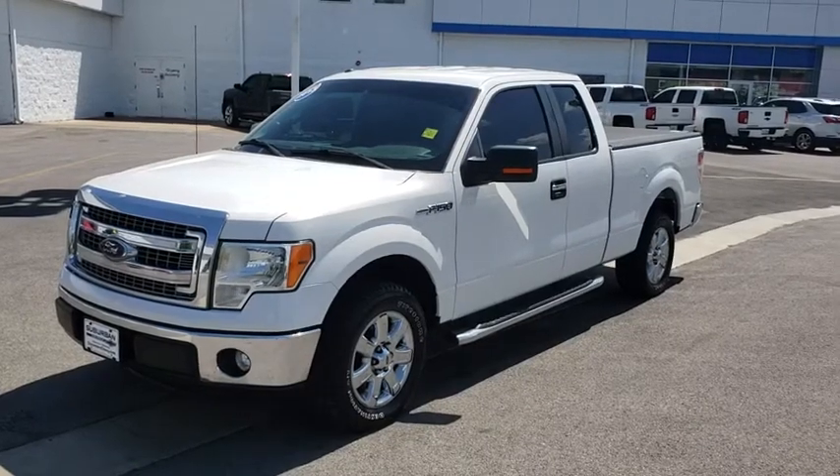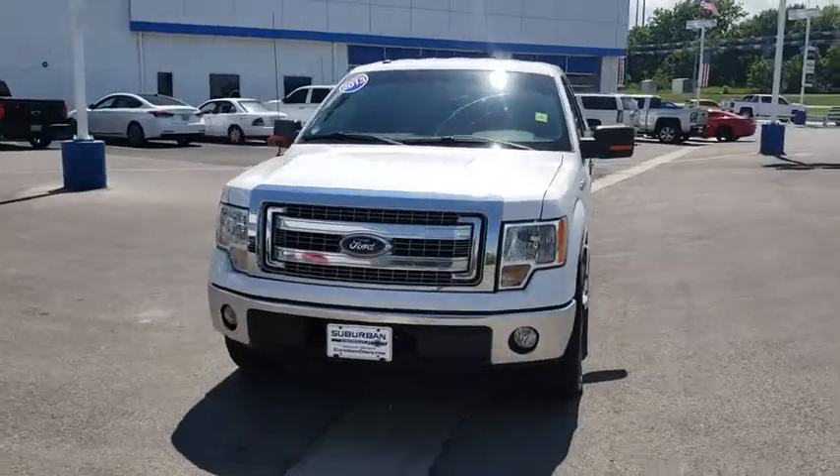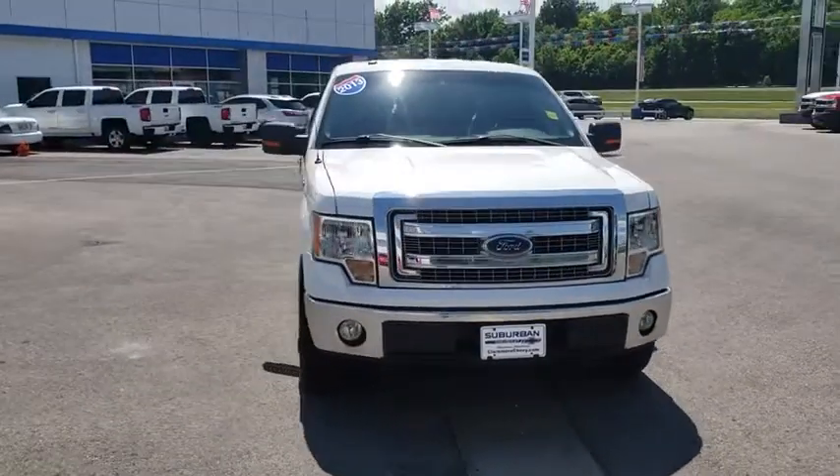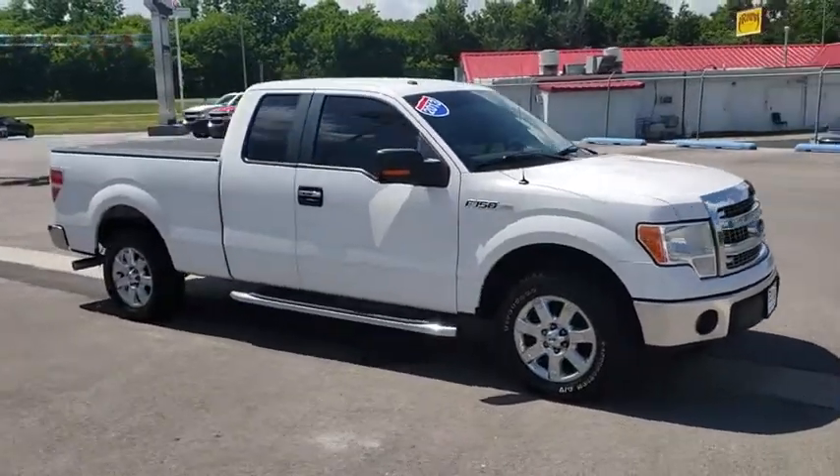The 2013 Ford F-150. A Ford F-150 knows how to handle any situation. It's built to follow orders. No whining. This vehicle has less than 45,000 miles.